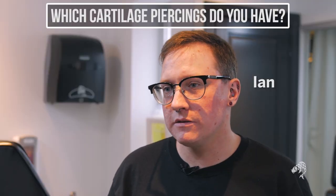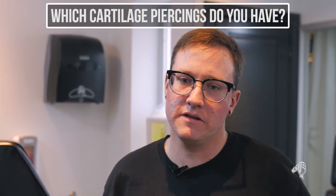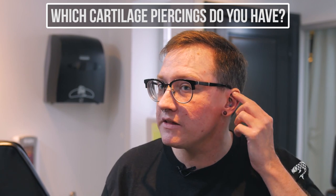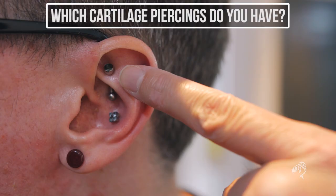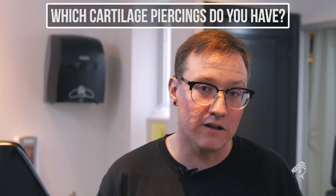When most people think of cartilage piercings, they're only thinking about the outer ear cartilage — we call that the helix. The other parts of the ear that are cartilage would be anything on the upper ear above your lobes. You have rook, conch, your industrial, and the daith, which are all cartilage piercings as well.